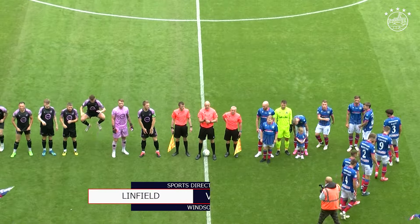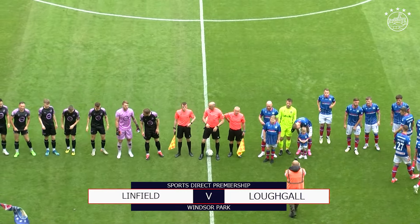Welcome to Windsor Park. Here's Sportsman. I'm going to show you what we're doing today on the ball.